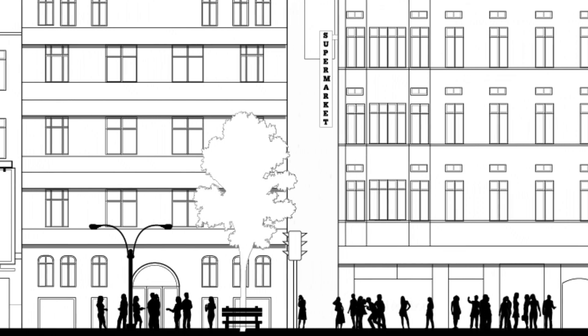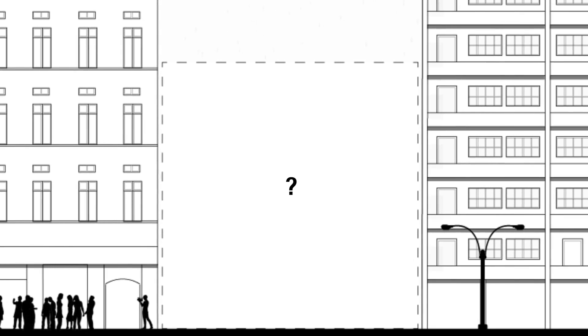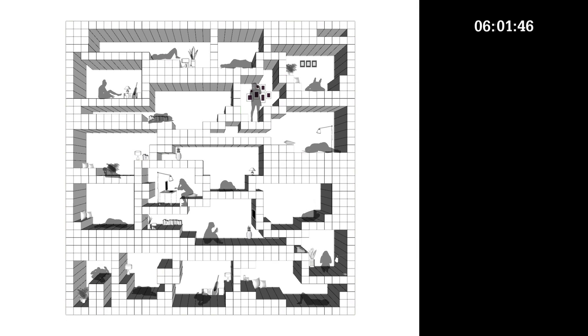What if we rethink the meaning of urban density and add a key factor that has long been ignored? Time. The on-the-go housing block changes over time and adapts to the needs of its users.